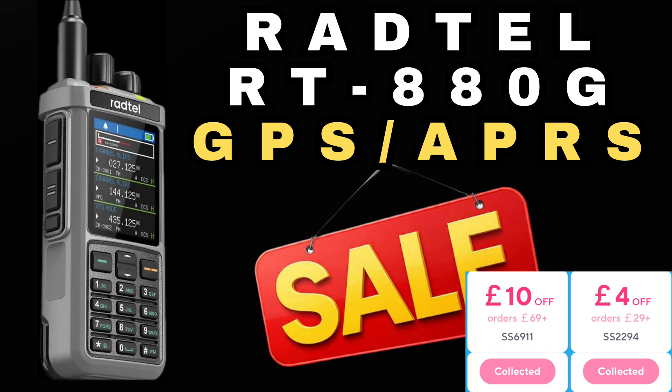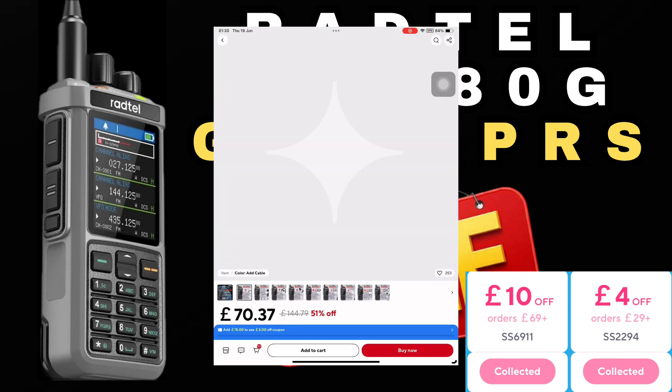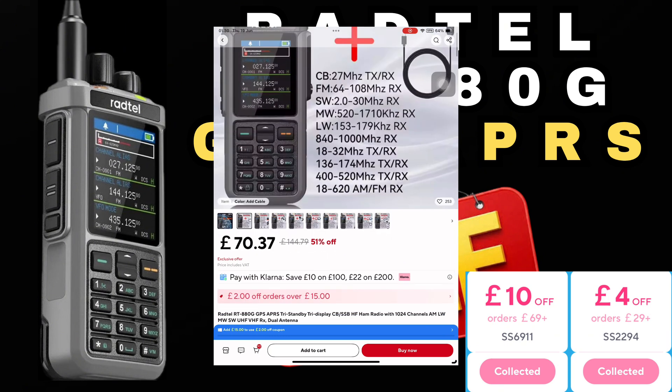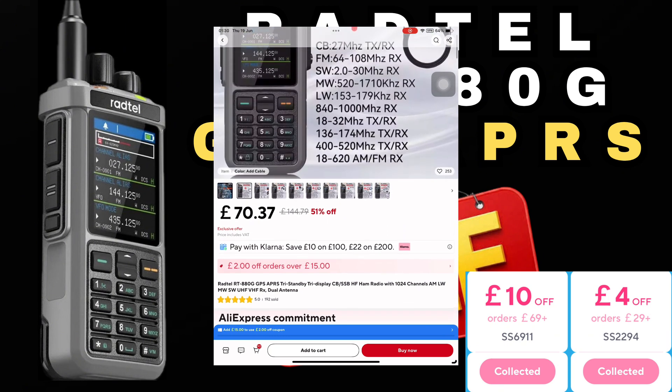I'll be leaving links to both radios pinned in the comments and in the video description. Make sure you use the coupon from the AliExpress main page or as shown on my screen. The total value of the shopping cart needs to be over £69, so you can either select the option with the programming cable or add other items to your cart to reach that threshold.